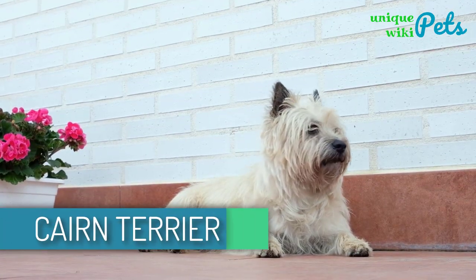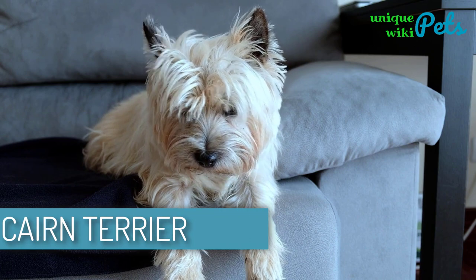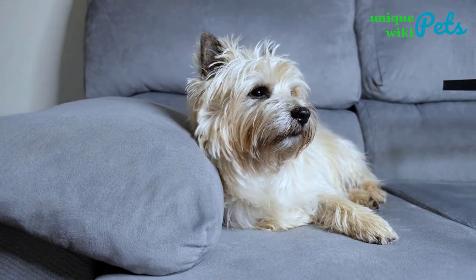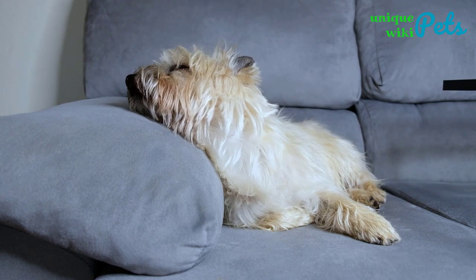Cairn Terrier. The Cairn Terrier is quite friendly, cheerful, and happy. This dog always loves to meet people. Even though cheerful and happy words describe his behavior perfectly, you should know that he is always alert, tough, and independent.